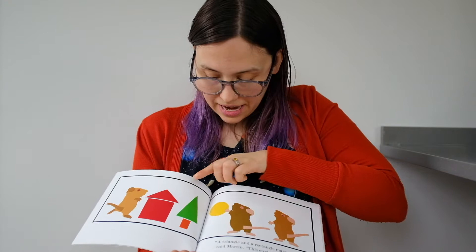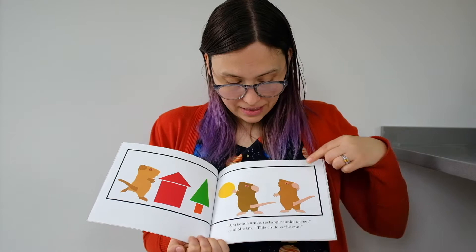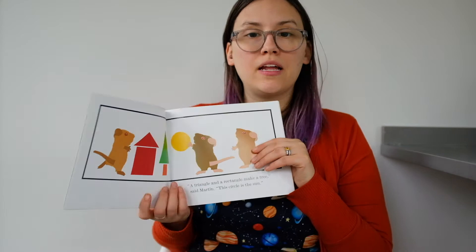A triangle and a rectangle make a tree, said Martin. This circle is the sun — we learned all about the sun in November. Look at that yellow circle. It's a just right sun.